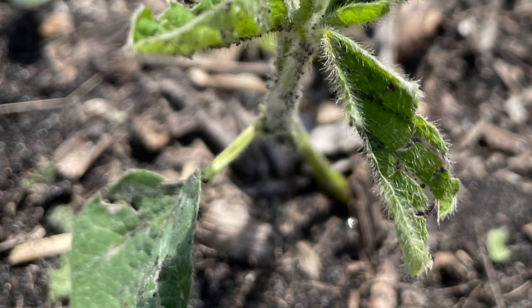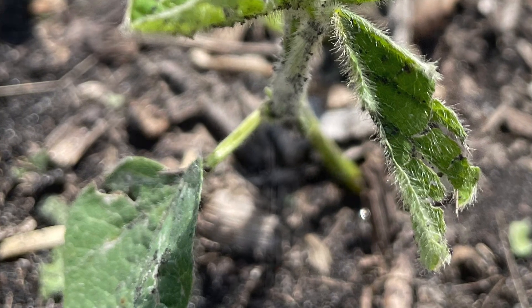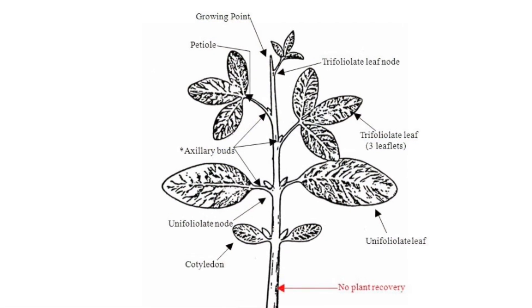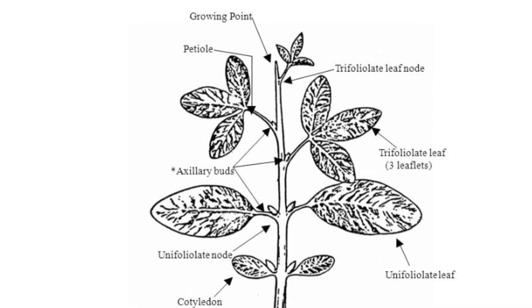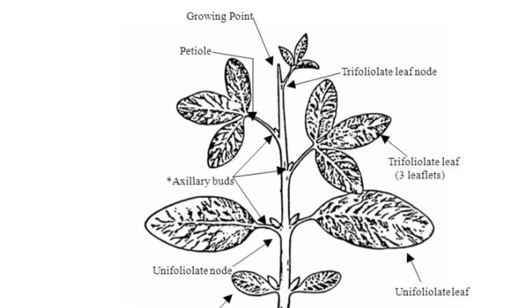Soybeans can be nearly 100% defoliated at V6 to R1 and still produce 80 to 90 percent of yield potential. The growing point is at the top of the soybean plant, and if that growing point is broken off during vegetative growth stages, the remaining auxiliary buds are allowed to branch.